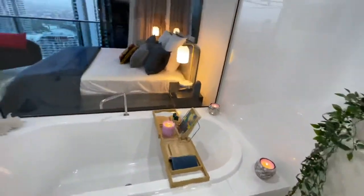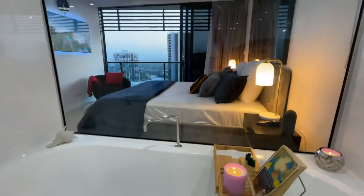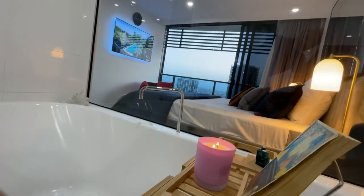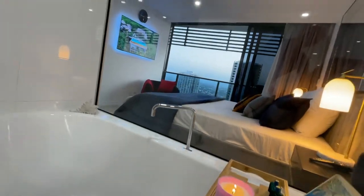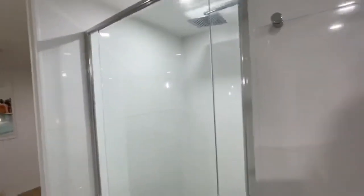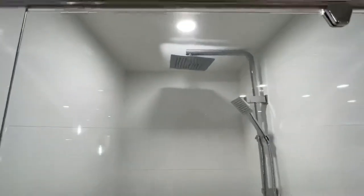The view from the bath is amazing. You can just sit here and imagine having a glass of champagne and looking out at the lights of the Gold Coast in the evening. It's just a really really beautiful environment. In the shower you've got rain showers.